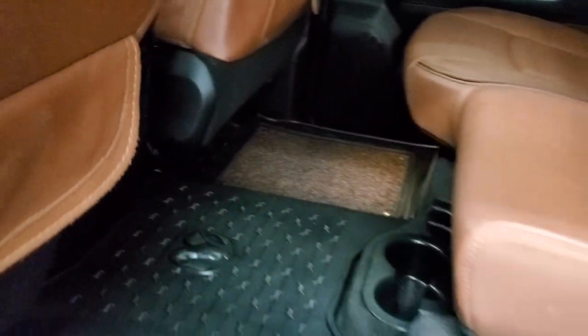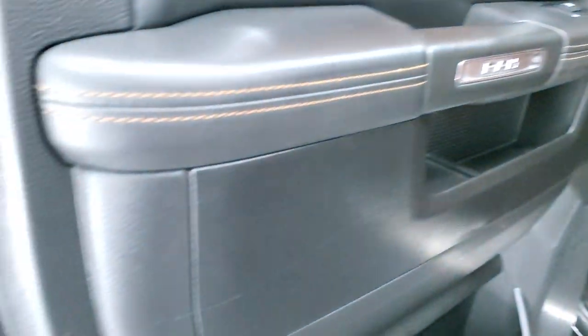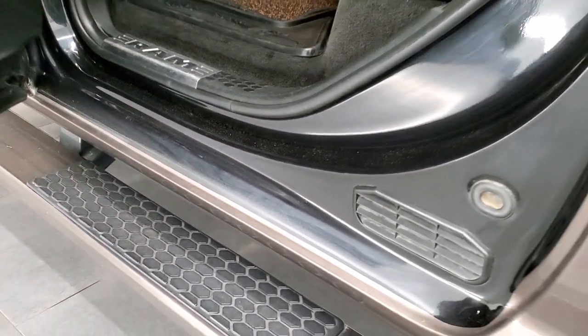You get heated seat buttons for the outboard rear seats. The child safety locks are on the back doors and the bottoms of the doors all look really good — once again with this truck being from Texas.